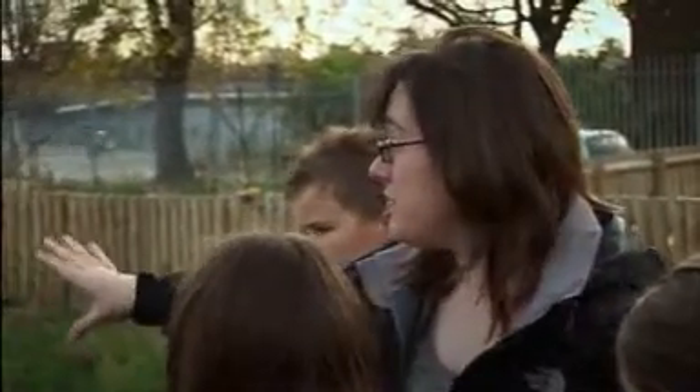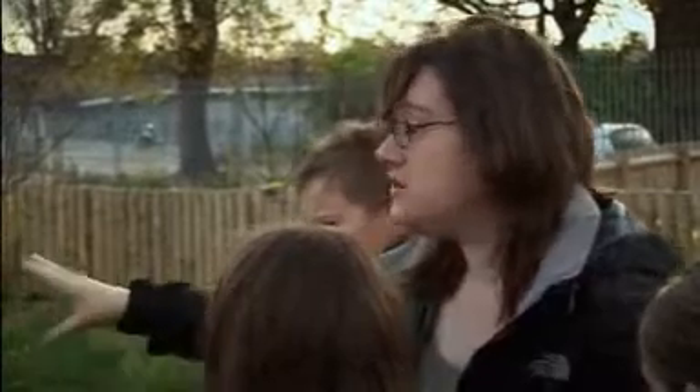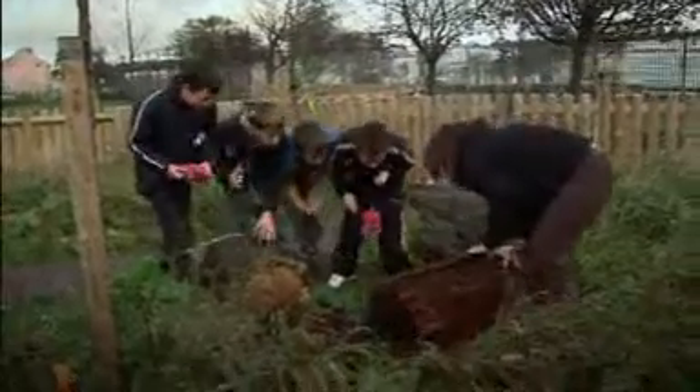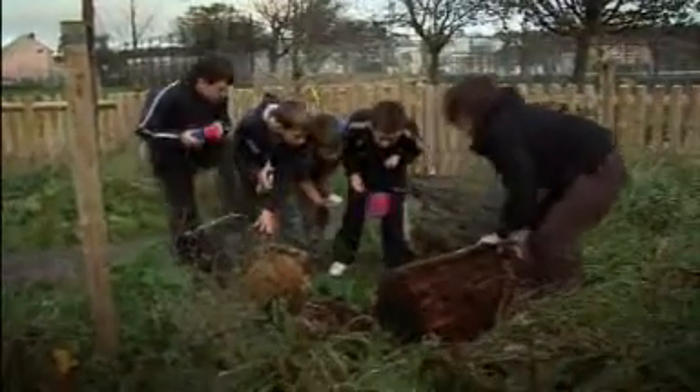Long grass is really, really good for wildlife and wildflowers. I bet if you went into this long grass here you'd find some really interesting species of plants and animals. You don't have to be a science specialist to teach this lesson. Half the fun is discovering with the children.